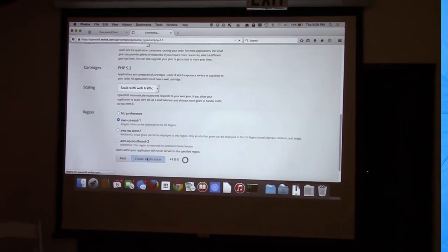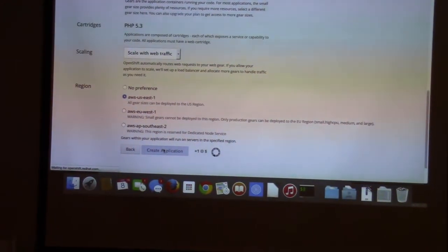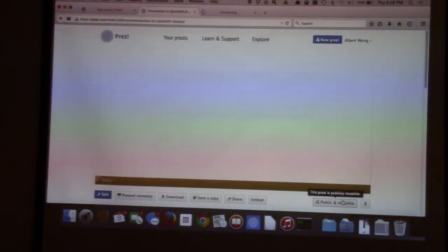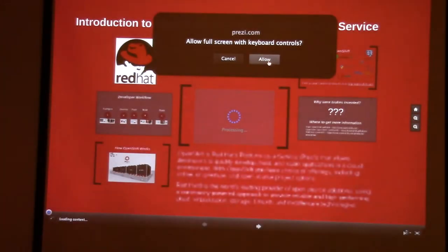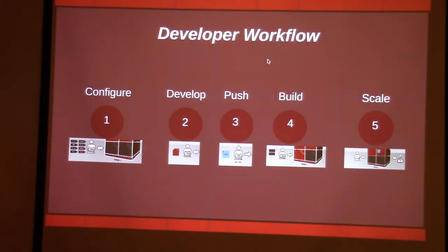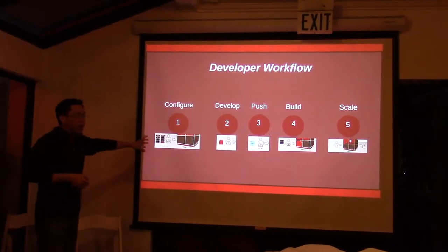What's happening now is that my request was sent to the broker, and the broker is contacting AWS through the REST interface and provisioning that environment for me. Regarding configurability: yes, you can configure containers within the server and stack your applications. It has a web-based UI to do all those types of things, and I can show you more behind the scenes one-on-one if you're interested.